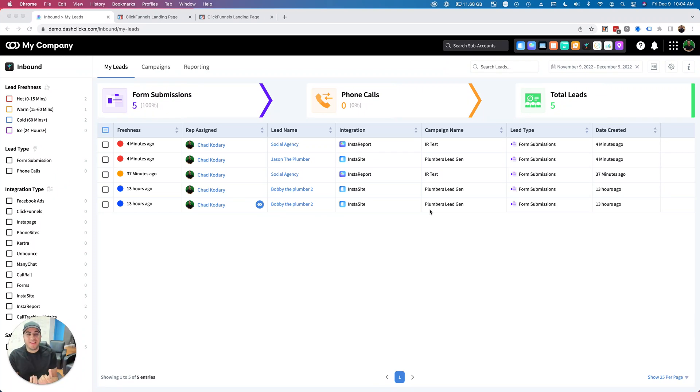Hey, what's going on everybody! I have a brand new feature dropping today and I'm super excited about this. As you can probably see, I'm taking literally my two favorite prospecting tools in the world that I've used in my agency and making them even more automated. You probably thought InstaS ites and Insta Reports were already the two craziest tools ever.